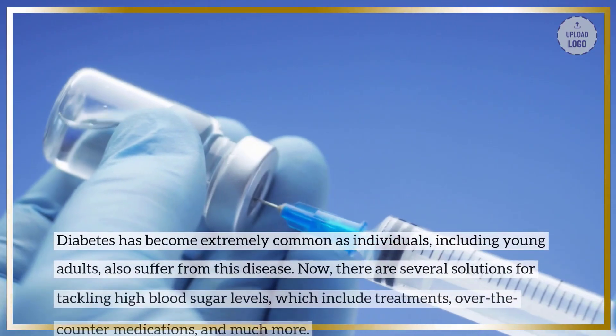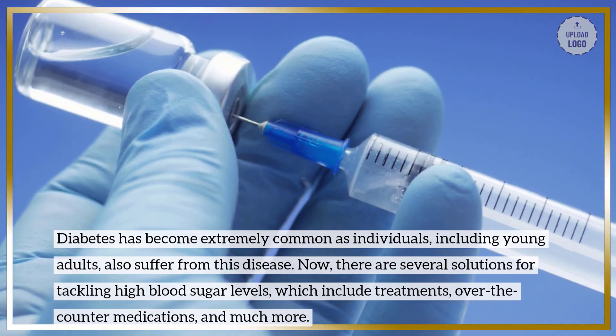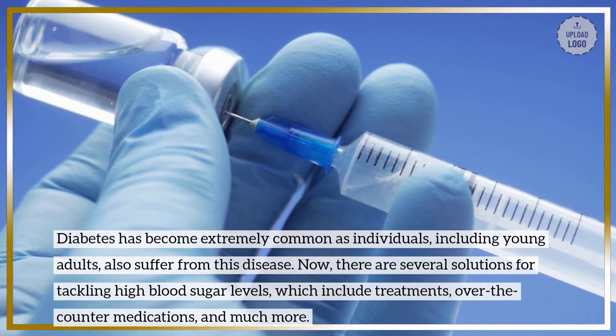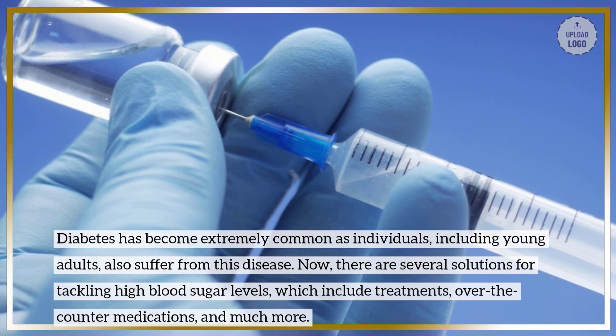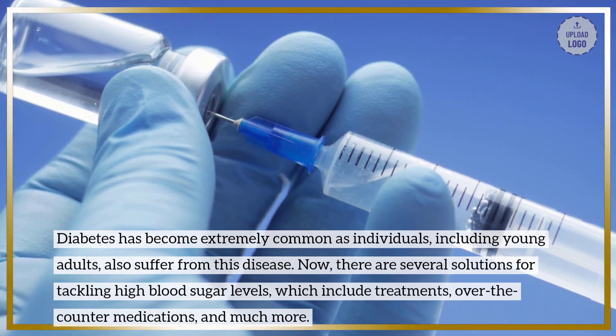Diabetes has become extremely common as individuals, including young adults, also suffer from this disease. Now, there are several solutions for tackling high blood sugar levels, which include treatments, over-the-counter medications, and much more.